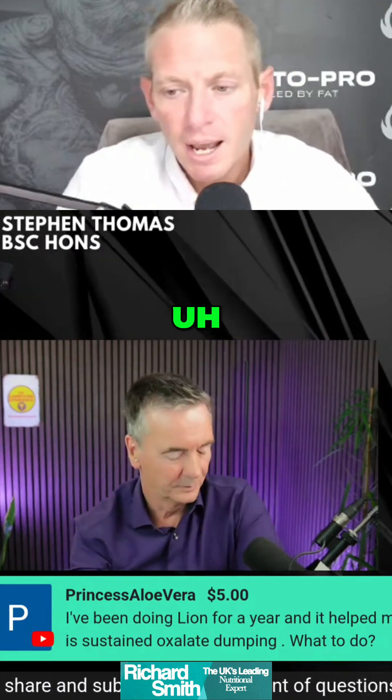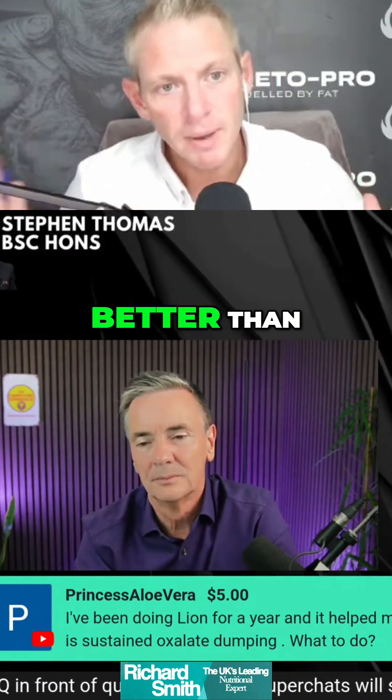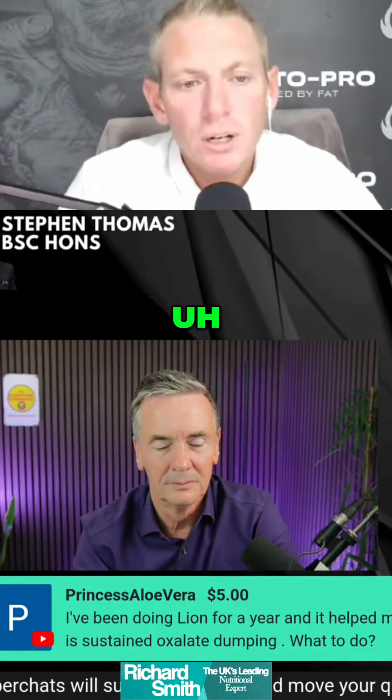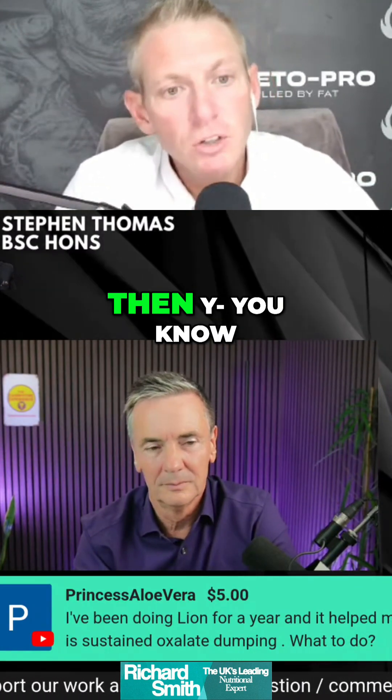Start small. Take it periodically throughout the day. Less more often is better than more less often. And when you hit the sweet spot, then you know you're good to go.